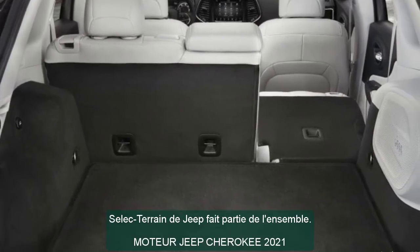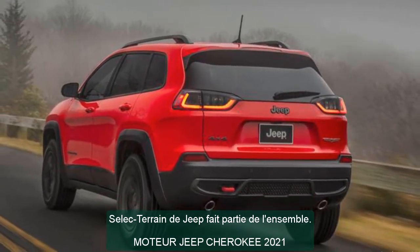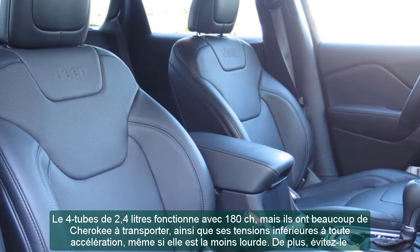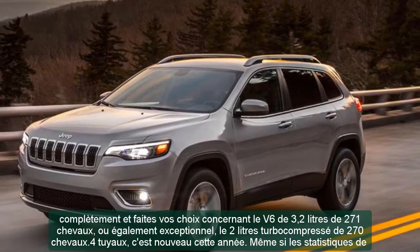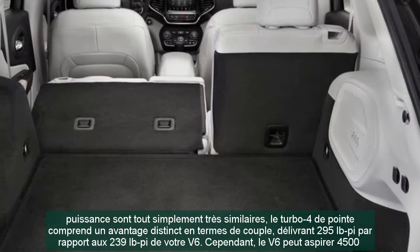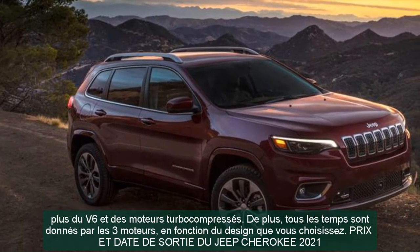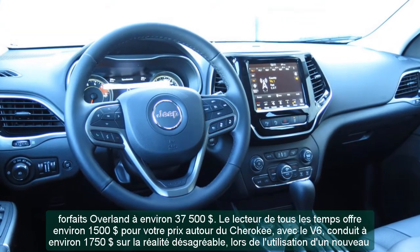2021 Jeep Cherokee Price and Release Date. The MSRP for the 2021 Jeep Cherokee Latitude with front-wheel drive starts at about $25,900, including the $1,195 destination charge. You'll likely want to step up to the $27,700 Latitude Plus, or the Limited which starts at $31,600. The Trailhawk will set you back about $34,500, while the top Overland trim comes in at around $37,500. All-wheel drive adds about $1,500 to the price, while the V6 adds roughly $1,750, and the new turbo four adds $500 more than that.